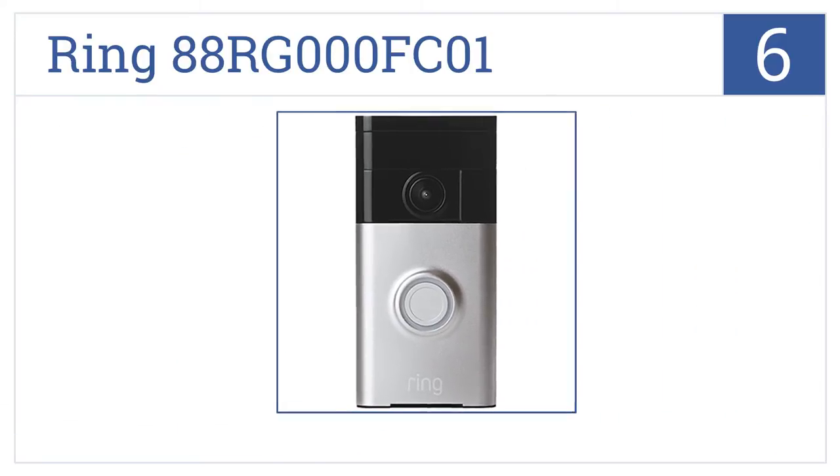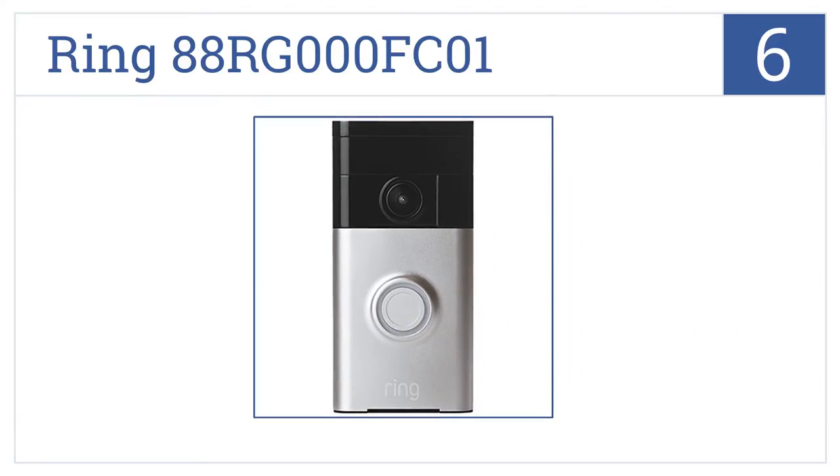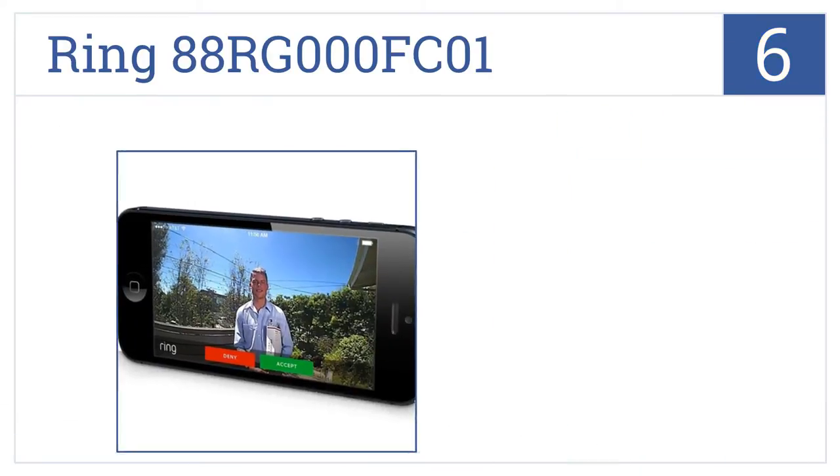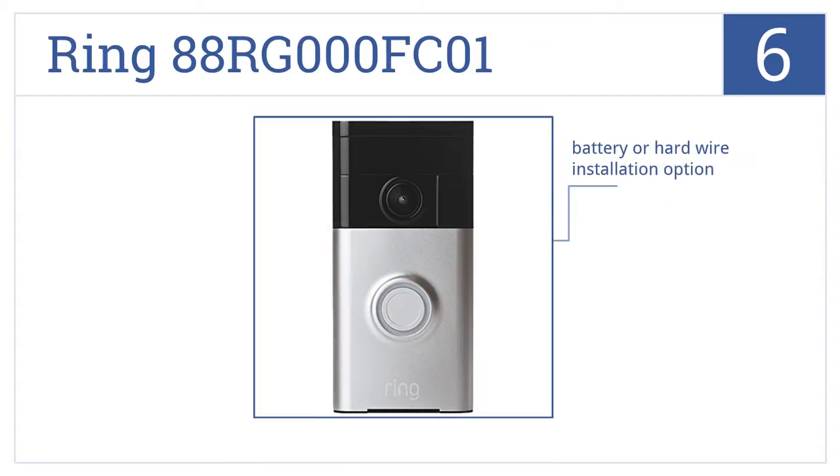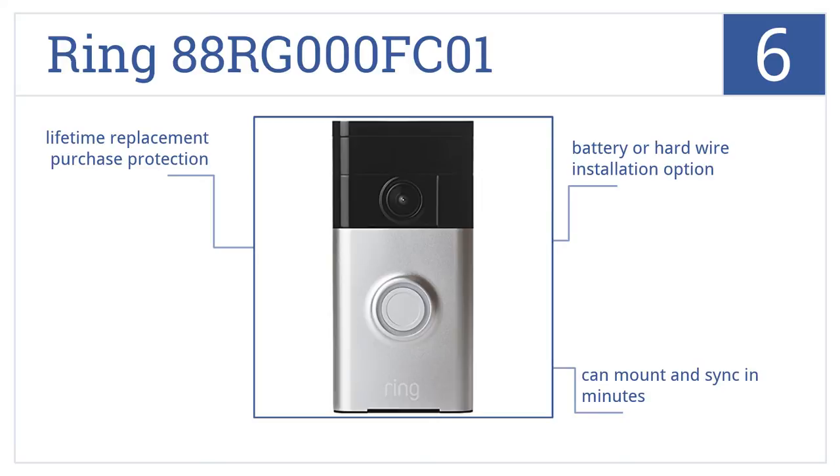Moving up our list to number six, the Ring 88RG-000FC01 comes in four different finishes so you can easily find the one that fits your home decor, and it includes a motion sensor for added security. You have the option of either battery or hardwire installation, and it mounts and syncs in minutes. It includes lifetime replacement purchase protection.